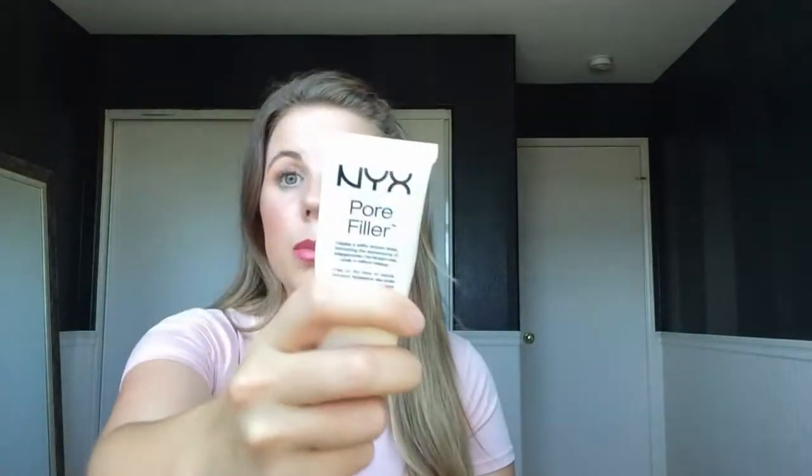Next are my primers. I use a blurring primer every single day for my T-zone — basically right here down my nose, sides of my nose, and my chin. I was using the Benefit Porefessional for years before I started YouTube, but I found the NYX Pore Filler. It's an awesome, perfect dupe — it looks the same, feels the same, and I can't tell a difference. So I use my NYX Pore Filler and I'm almost out.